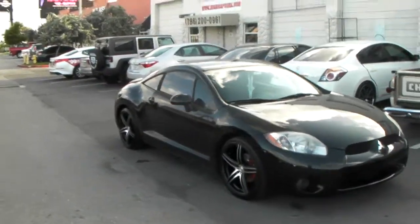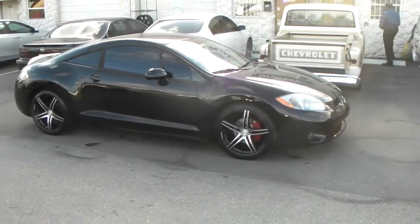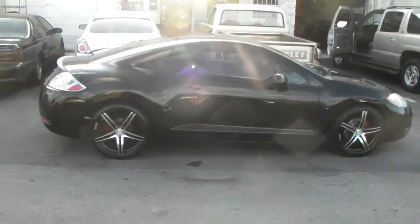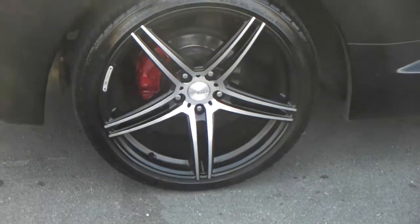You can get these in 18 inch for about $775 shipped or something like that. You can give us a call at 877-544-8473 or find us online at DovesandTires.com for some of the best prices you'll find anywhere online. This is your boy KB from Doves and Tires TV signing out.